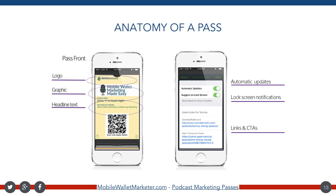Here is what I like to call the anatomy of a pass. We have the front where you have your logo, the graphic, the headline text, and then we have the back, which is where you can see the automatic updates, the lock screen, and then your list of links and CTAs. Anything you want to put on there is fair game as long as it doesn't violate Apple's terms of service or the law where you happen to live. Front of the pass, back of the pass — super simple. All of these lines of text are immediately updatable, easily updatable.